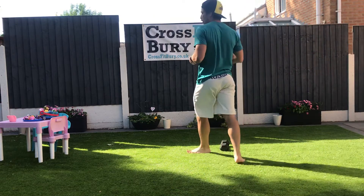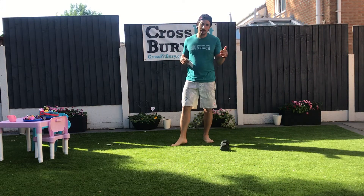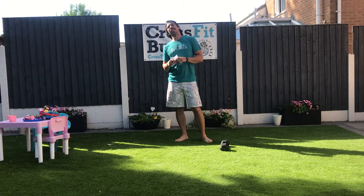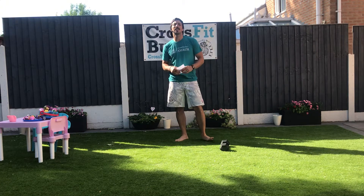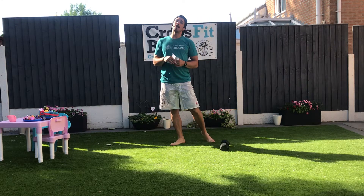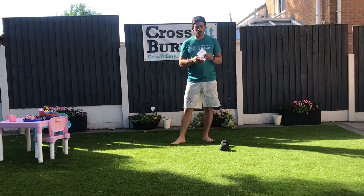All right guys, let's go for it. This Sunday's workout is a nice long rolling one. I had a little day off yesterday Saturday with a short run and 50 handstand push-ups, because I wasn't going to hurt today.